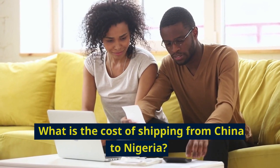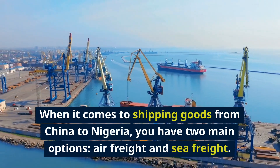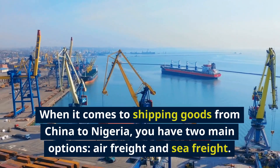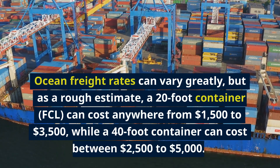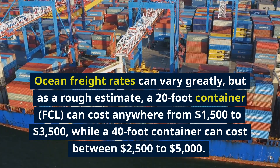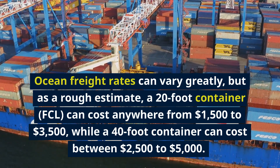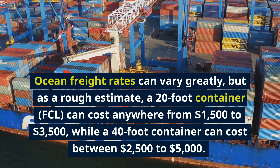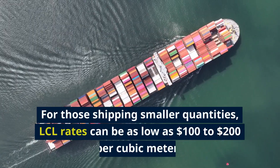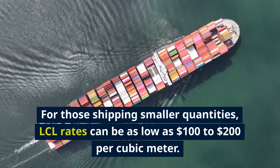What is the cost of shipping from China to Nigeria? When it comes to shipping goods from China to Nigeria, you have two main options: air freight and sea freight. Ocean freight rates can vary greatly, but as a rough estimate, a 20-foot container (FCL) can cost anywhere from $1,500 to $3,500, while a 40-foot container can cost between $2,500 to $5,000. For those shipping smaller quantities, LCL rates can be as low as $100 to $200 per cubic meter.